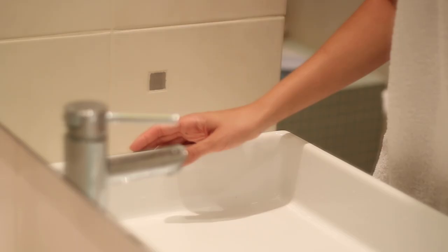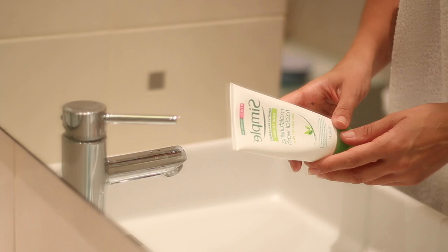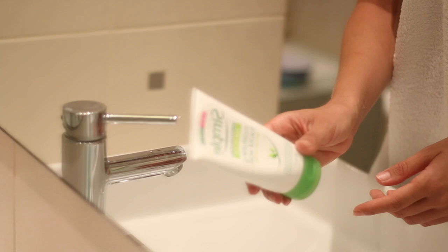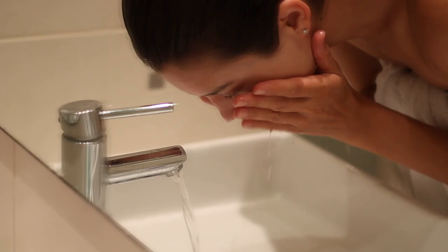I always start by cleansing my skin, and I always do this with a gentle cleanser. This is from Simple — it's the Moisturizing Facial Wash. It is very hydrating, it doesn't strip my skin; on the contrary, it leaves my skin feeling supple and moisturized and does a great job at removing any excess oils or makeup residue.